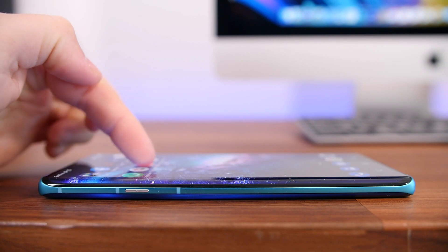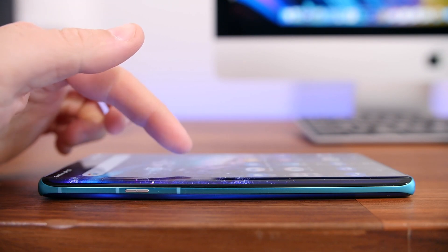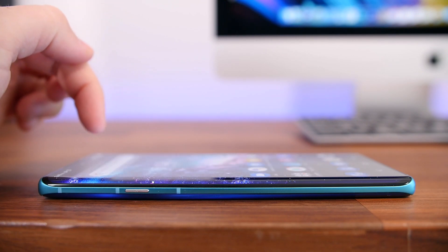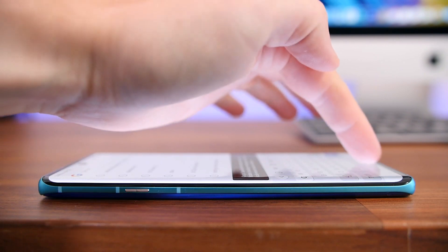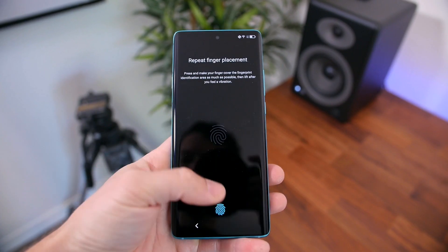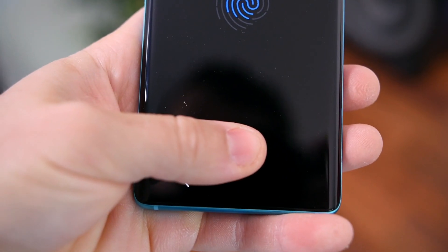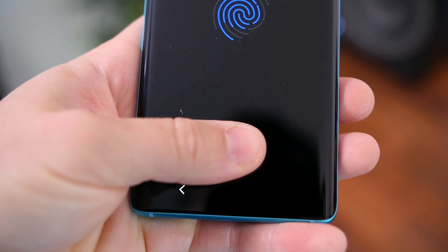We're going to have to see how much this bothers me in my full review. I know a lot of people from reading the comments don't like these curved edges for these reasons — even if it makes the phone look more premium, some people would just rather have a traditional flat panel. Along with this display, we have an in-display fingerprint scanner — add that to the list of features you'd expect to find in a flagship smartphone.